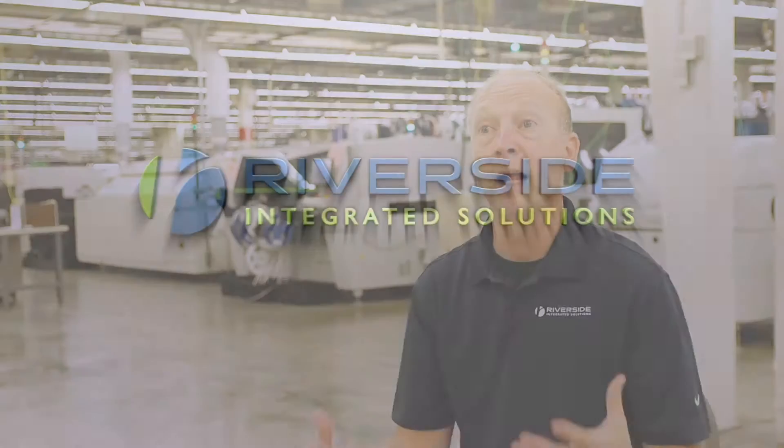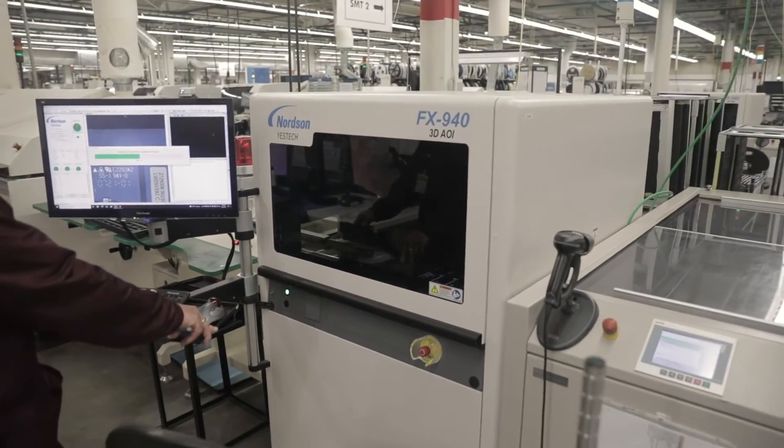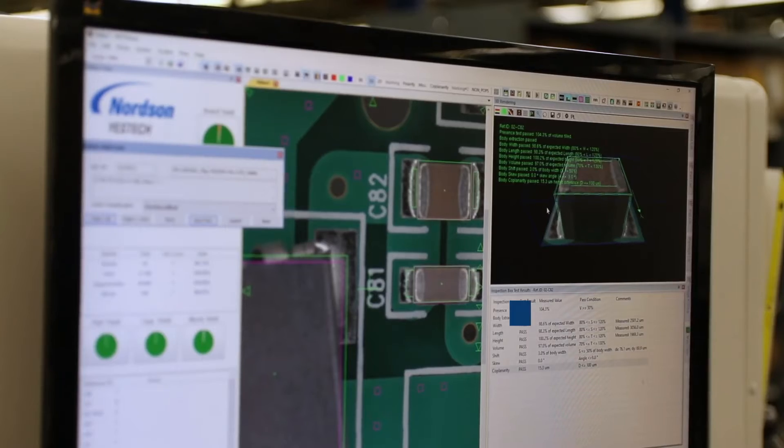Our machine lines have been really enhanced over the last couple of years and are very much hands-off for an operator, including the automated optical inspection at the end of the line that has yielded our ability to sort product for defects very quickly when they do occur. 3D AOI does 100% of the boards, almost 100% of the solder joints, and it collects that data and stores it in a database.